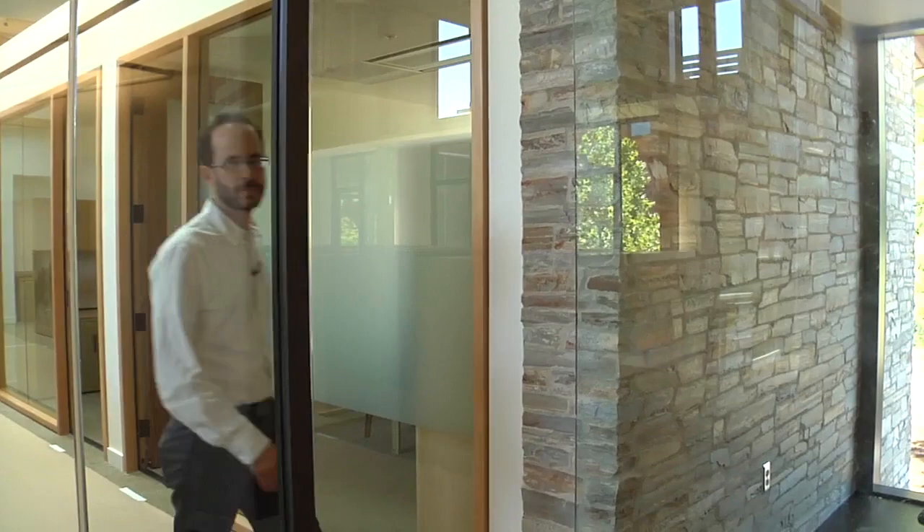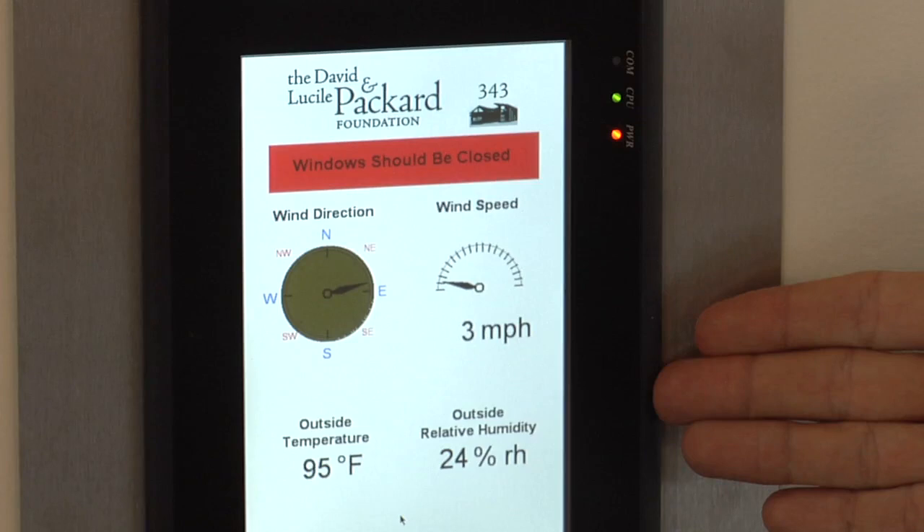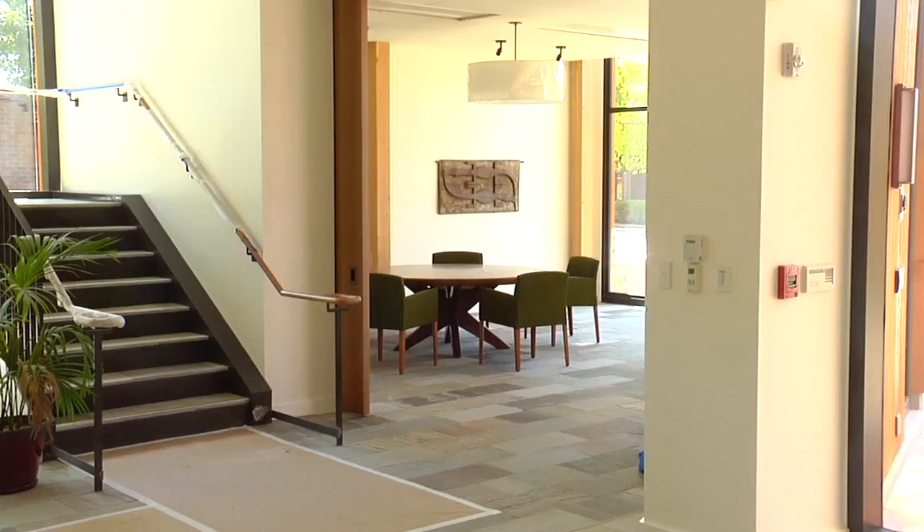Operable windows provide users control over their environment, but it's important for energy efficiency for those windows to be open and closed at the right times. This display provides information to occupants about when it is a good time to open and close windows depending on the outside conditions.